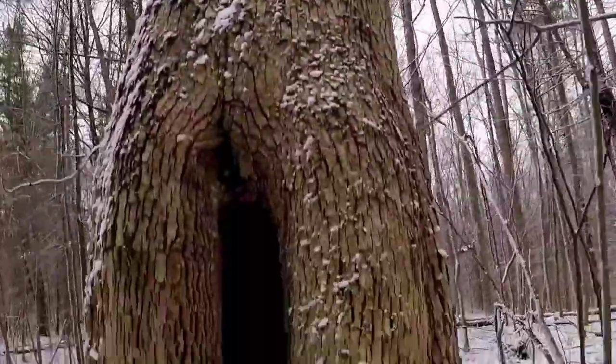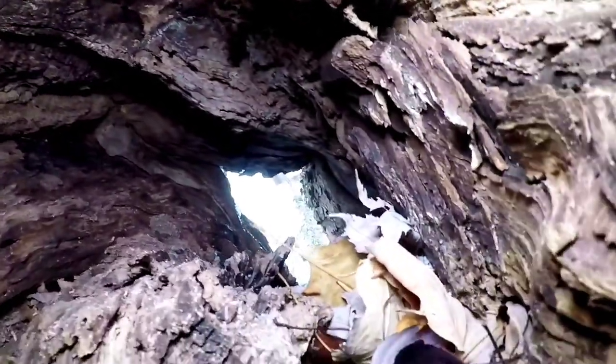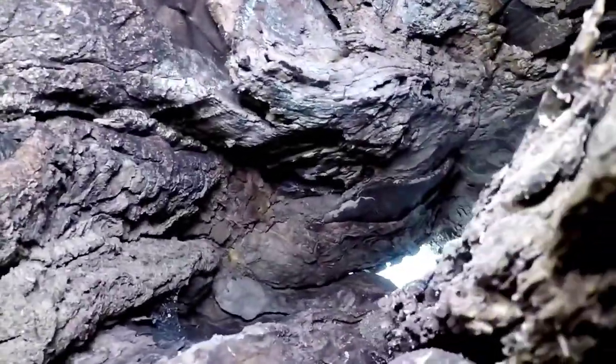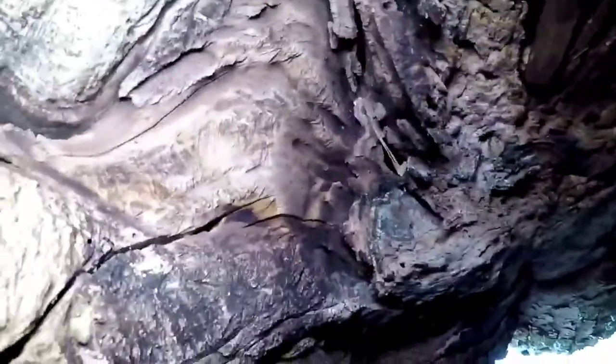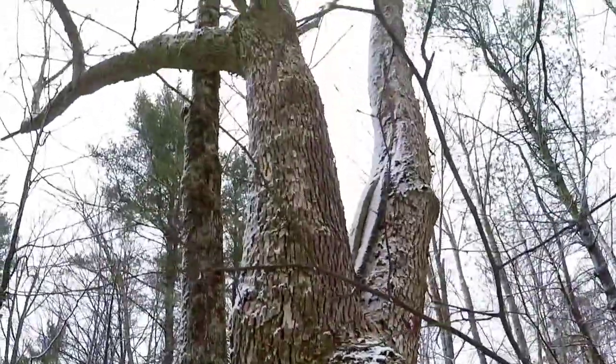Here's the first tree we'll be checking out. I have the light on already. I couldn't see what was going on in there, but hopefully some decent footage.